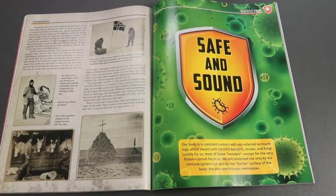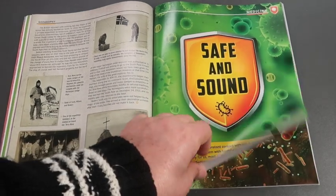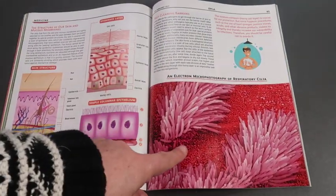In medicine, we're taught about our skin as a protective barrier and intestinal bacteria.